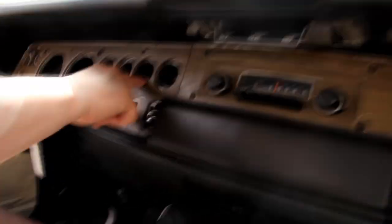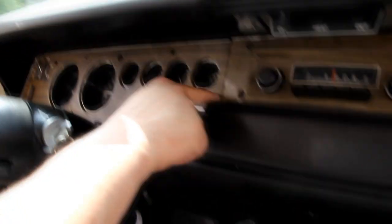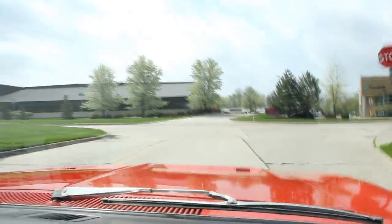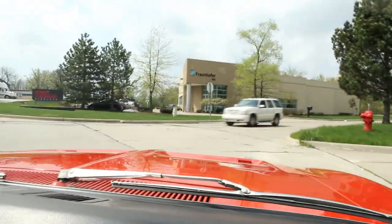Alright, let's take this Charger for a ride. The speedo is working, the fuel gauge is working, the temperature gauge is working. The oil pressure gauge is not working but that's something that Neil is going to fix. The alternator gauge is working, the windshield wipers are wiping, and it's got the factory AM radio in it — and it's actually working.